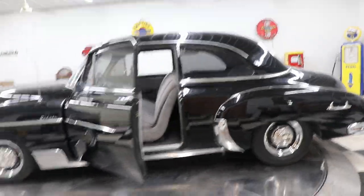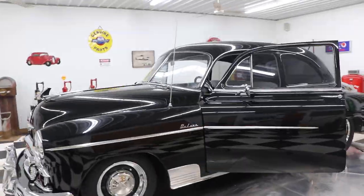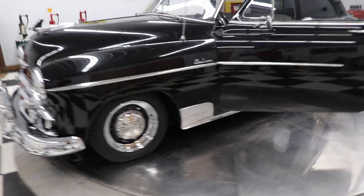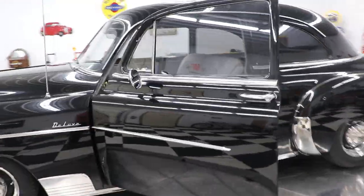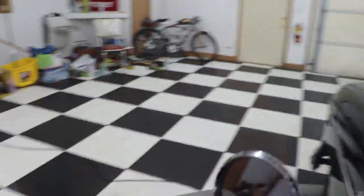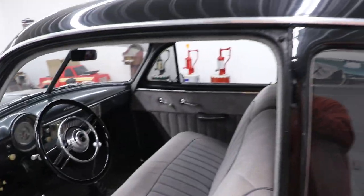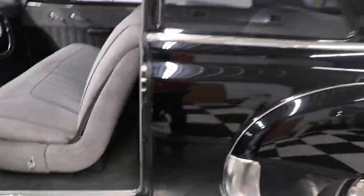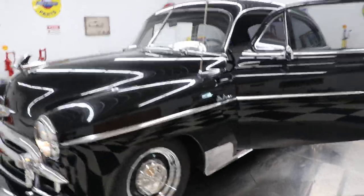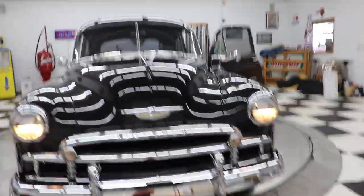This car is very driver friendly. You can put your wife or your daughter in this car, send them down the road, and I think you'd feel very safe. It's hard to find a car you can say that about, but it goes right down the road and runs good. It's got headlight covers on the front — those are pretty neat.